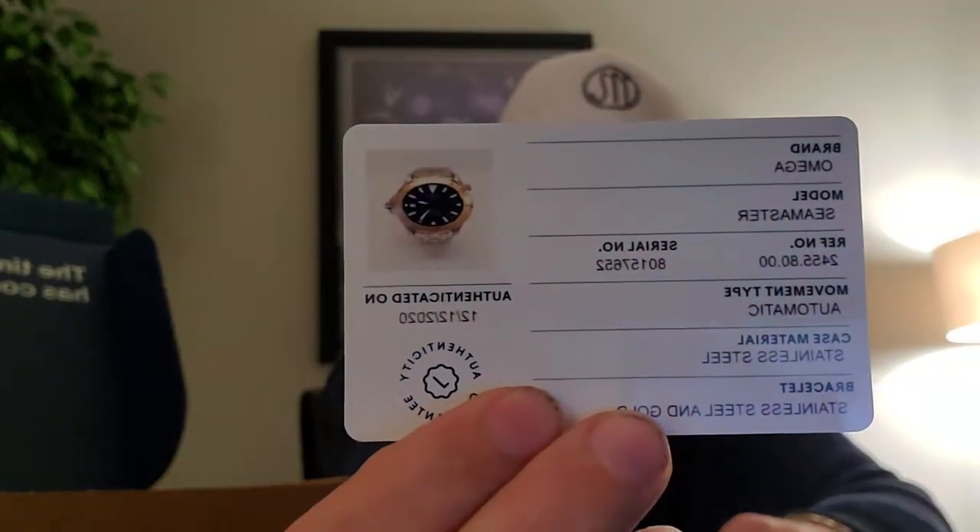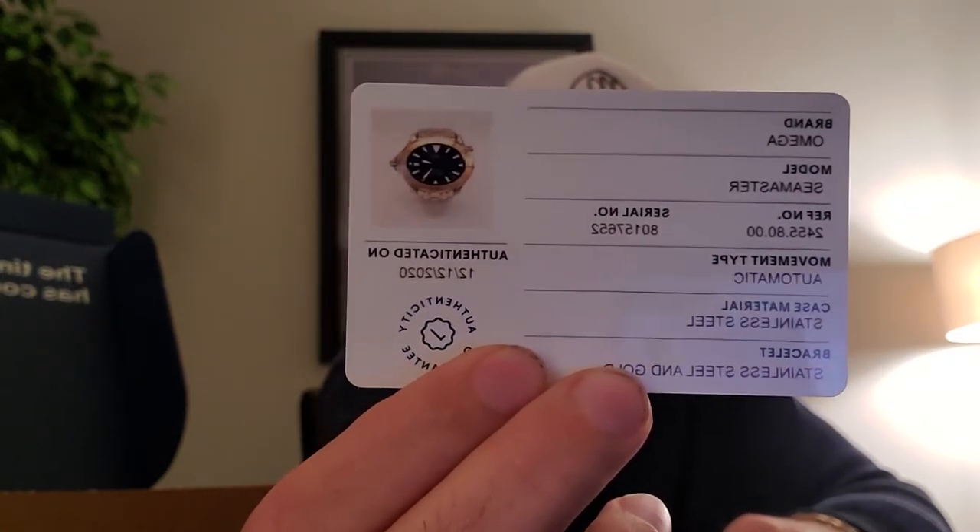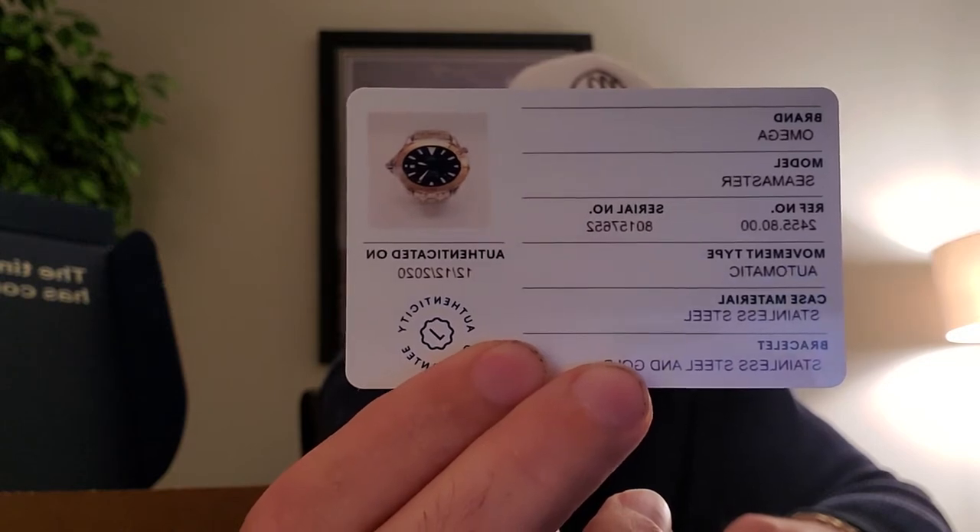The next thing out of the box is their guarantee card — it has a picture of the watch and everything about it: the serial number, case material, model number, movement type, reference number. Everything is on this card. This is the card you would need if you ever want to resell the watch in the future. It is your guarantee from eBay that this watch is 100% authentic and not a replica.